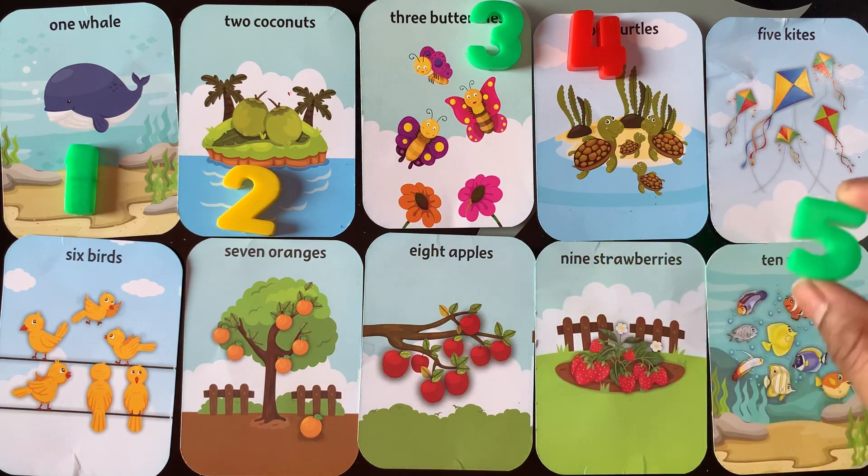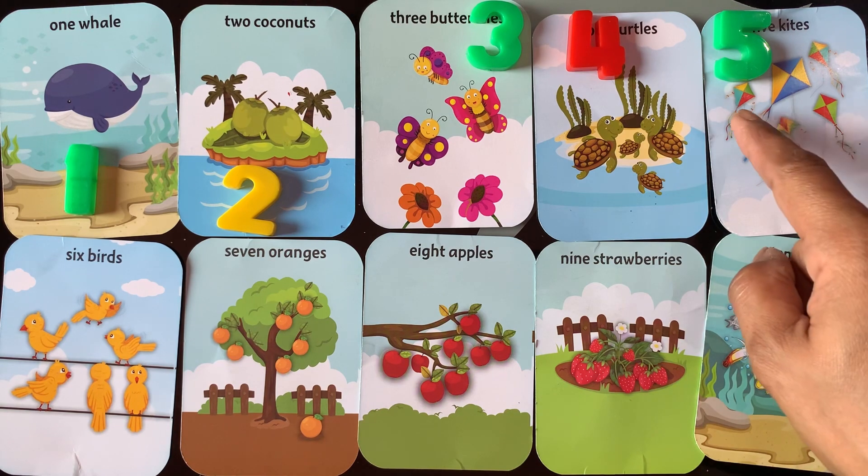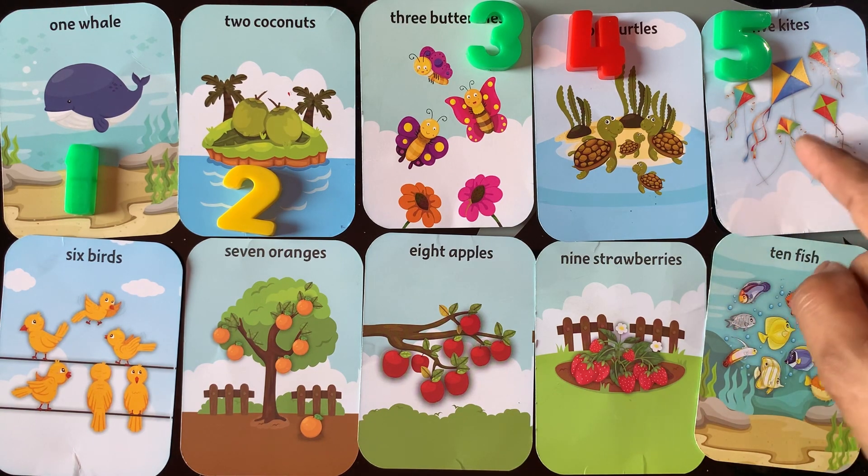Next number is 5. I have 5 kites. 1, 2, 3, 4, 5.